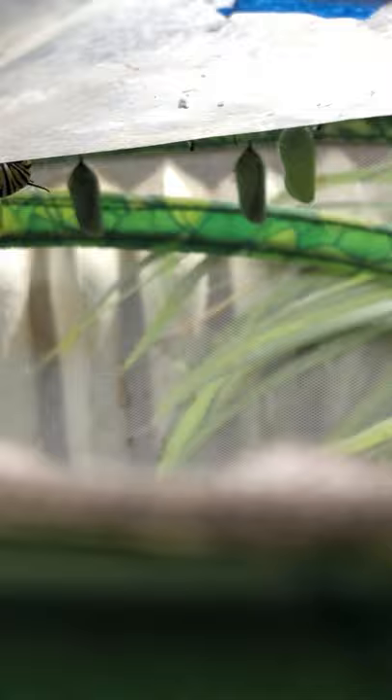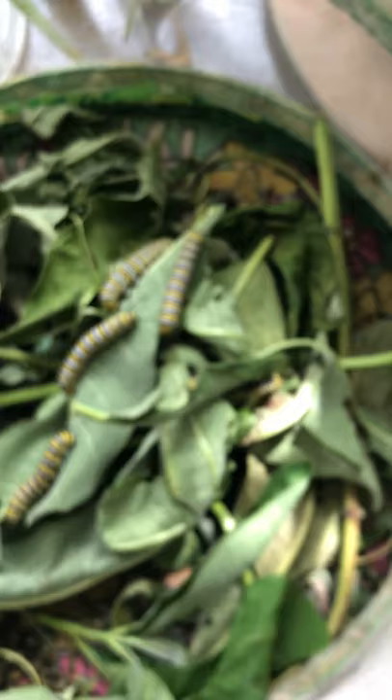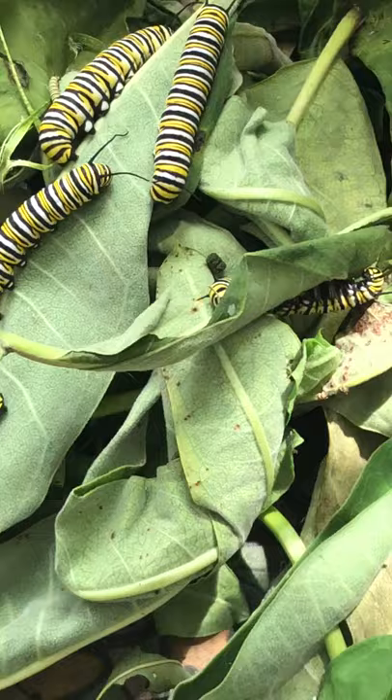This is where most of the chrysalis are. There's a couple down under these milkweed leaves. Look at those big caterpillars — they are so tired from eating so much milkweed.